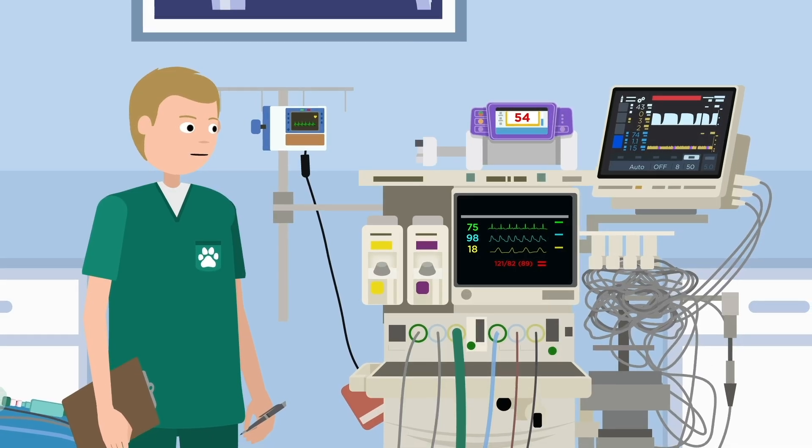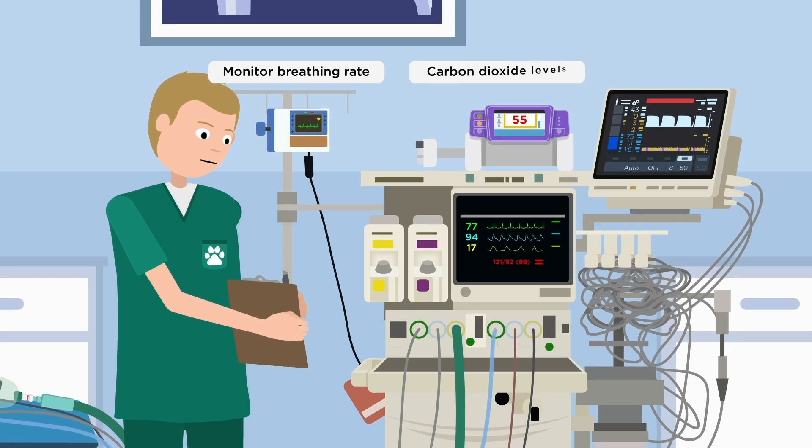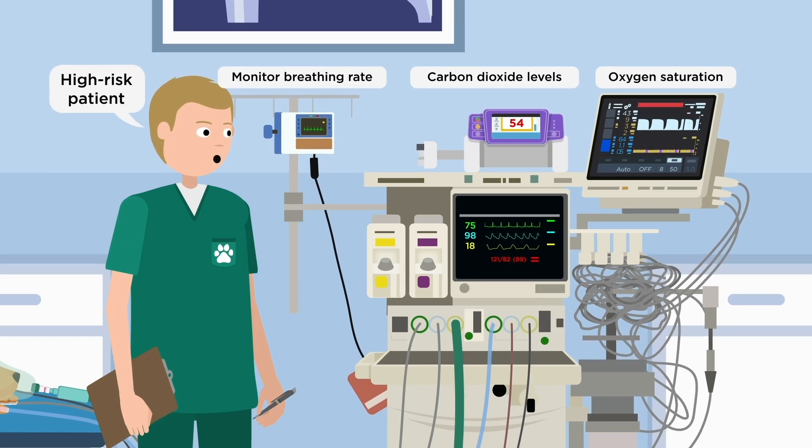Your pet will then be attached to additional monitoring equipment to monitor breathing rate, carbon dioxide levels, and oxygen saturation. In high-risk patients, we may place a direct arterial line to check blood pressure.